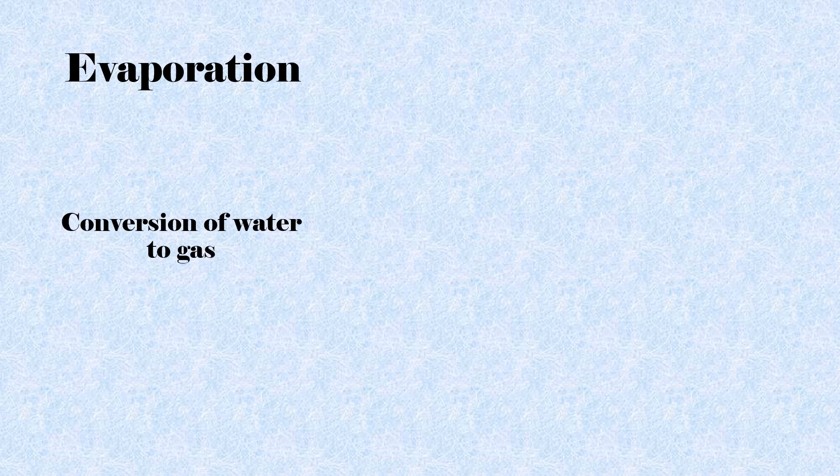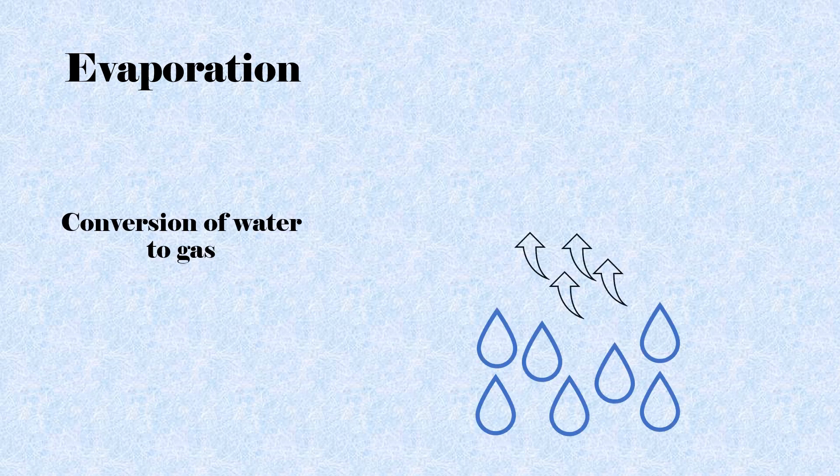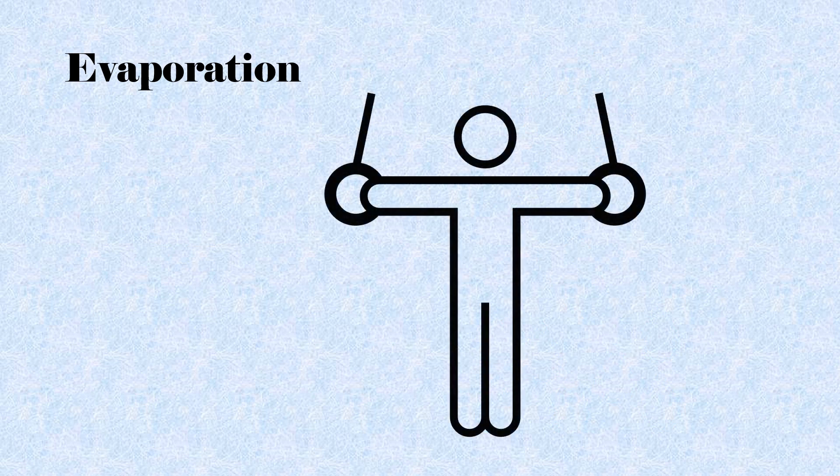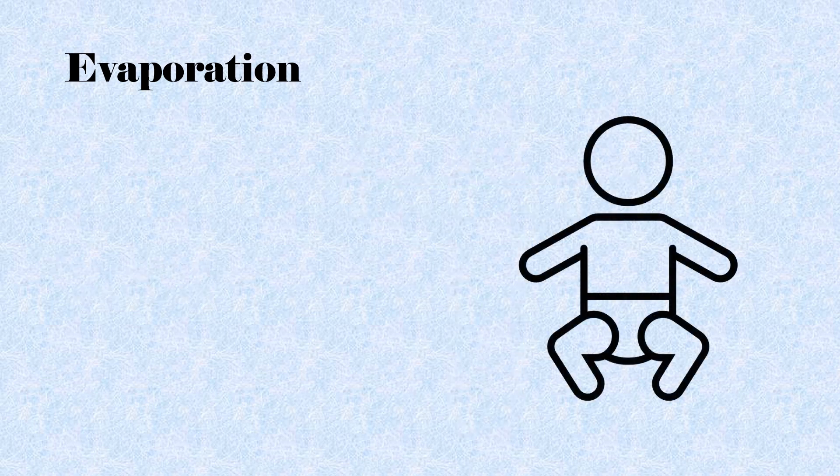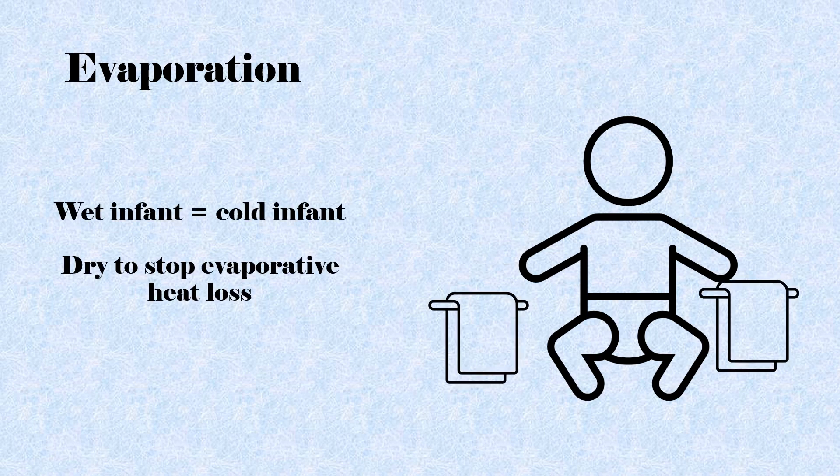Evaporation is the loss of heat through the conversion of water to gas. In adults, when we become too hot, our body will begin to sweat to reduce the body temperature. Any time the infant is wet, it is at risk for excessive heat loss. This can occur immediately after delivery when the baby is covered in wet amniotic fluid, or after a bath. It is extremely important to dry the infant in these situations to prevent heat loss.